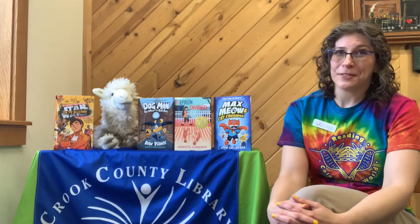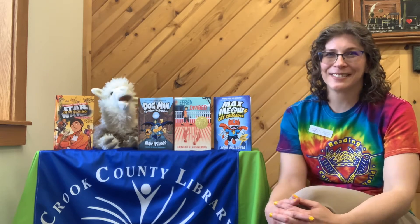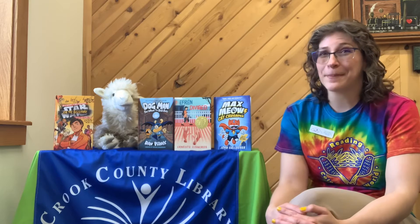Hello everyone! I'm Jennifer and I'm the Children's Librarian here at Crook County Library. And I'm Alfonso. And we are here to talk to you about a very exciting thing coming up at the library.